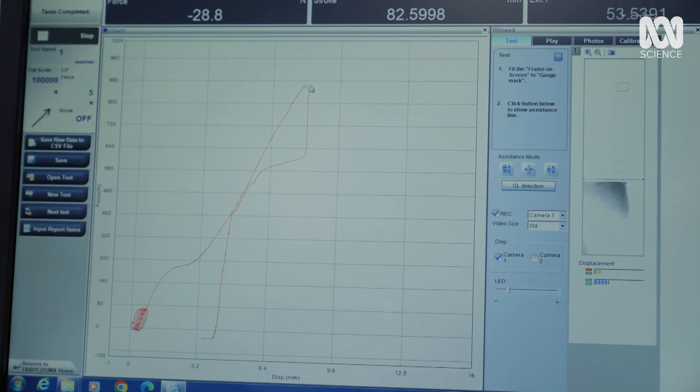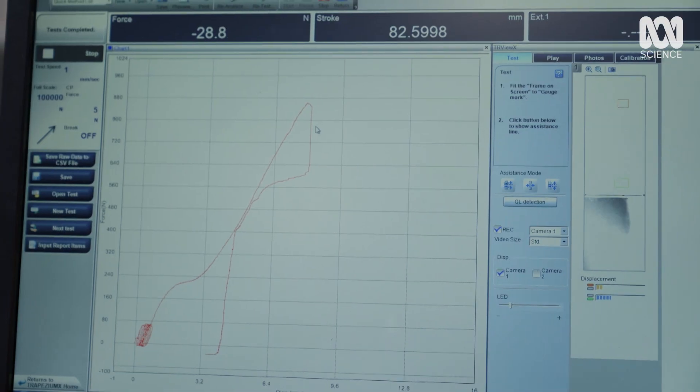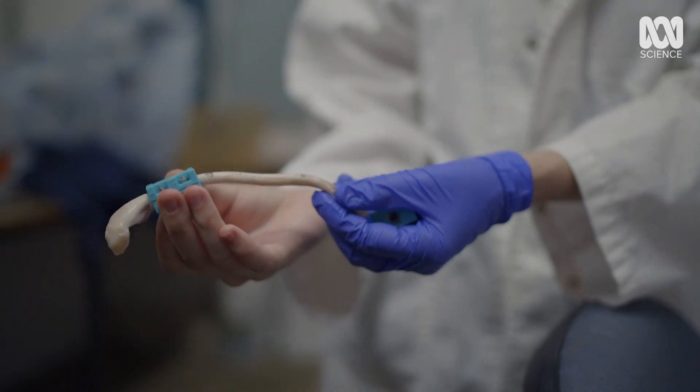We were able to get huge forces out of these tendons, and that's a little bit surprising. We think these tendons are actually able to withstand higher forces than we thought.